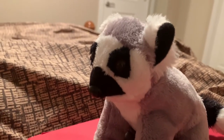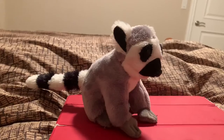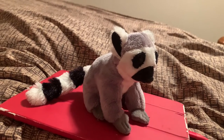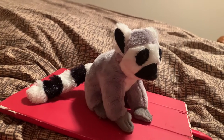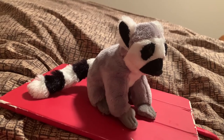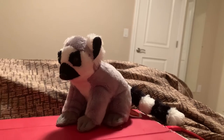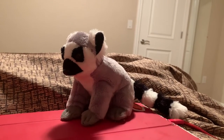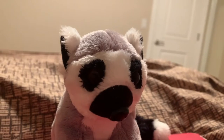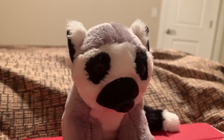Ringtailed lemurs are in the largest groups of any lemur species on the island of Madagascar. The ringtailed lemur's tail is longer than its body. Male ringtailed lemurs put smells from glands in their bottoms on their tail to wave at rivals. There are two ways that ringtailed lemurs communicate with each other: sound and smell.